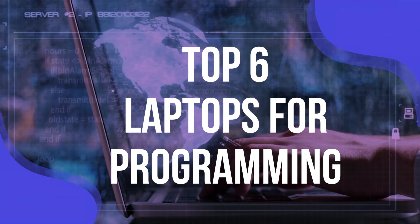Number 6: Microsoft Surface Pro 9. Generally speaking, most programmers won't be looking for a tablet for their work. However, the Microsoft Surface Pro 9 is no ordinary tablet. The Surface Pro defines the 2-in-1 category, and to this day, continues to set the bar.